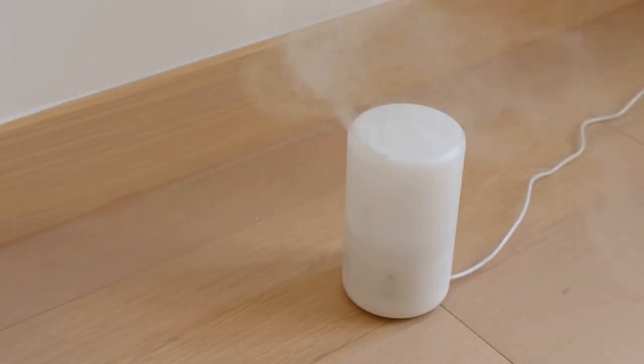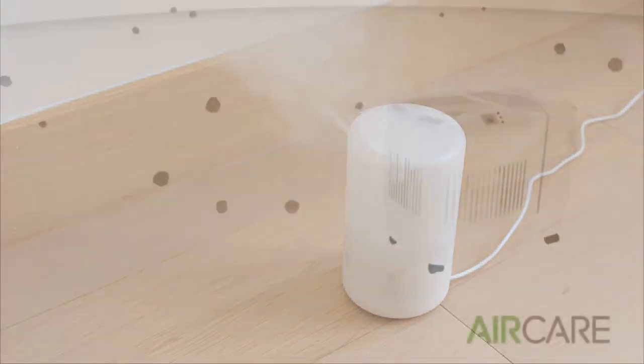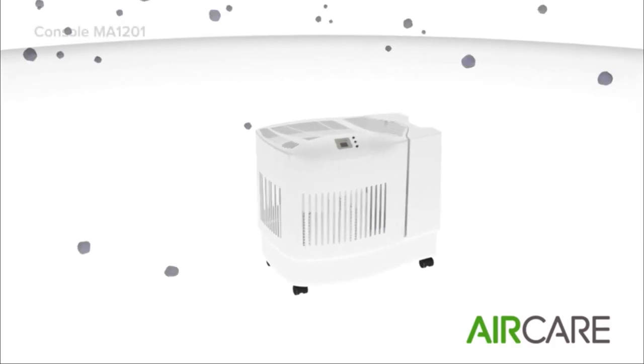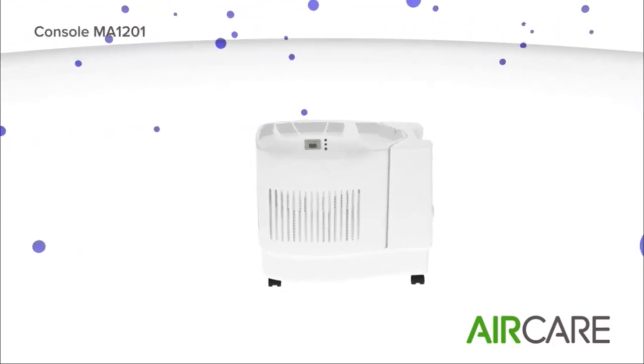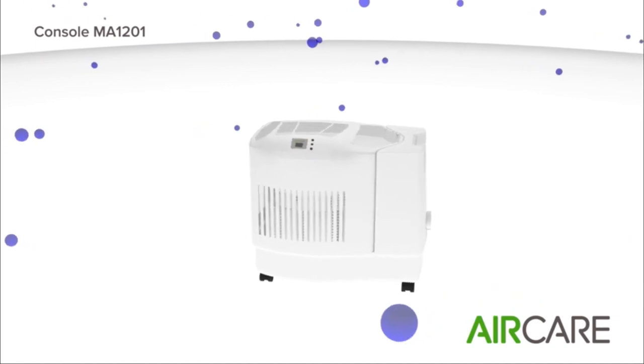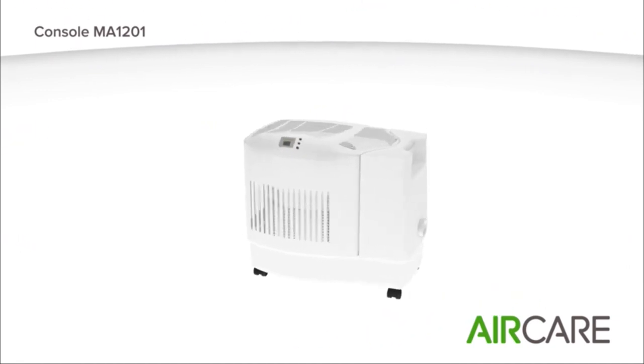A humidifier adds moisture to the air to eliminate dryness that can irritate many parts of the body. Humidifiers can be particularly useful for treating dryness of the skin, nose, throat, and lips. They can also ease some of the symptoms caused by the flu or common cold.